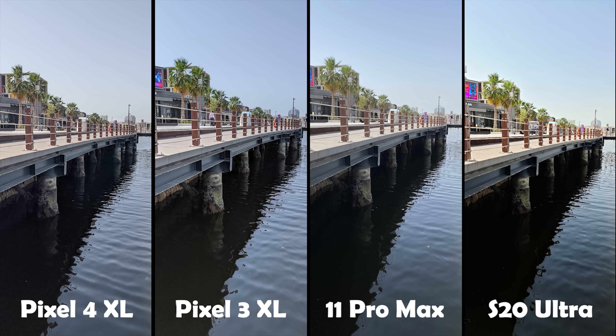Finally, the S20 Ultra went to the extreme in everything. The highlights are too much overexposed — same as the 11 Pro Max — but it also oversaturated the colors a lot more than all other phones to compensate for the overexposure. While it overexposed the highlights, it did exactly the opposite in the shadows, so if you look under the bridge it's very dark, unlike the other three phones. The S20 Ultra also has the warmest white balance across all of them.